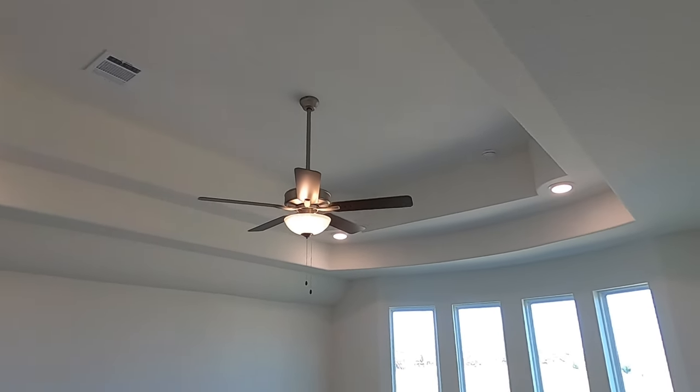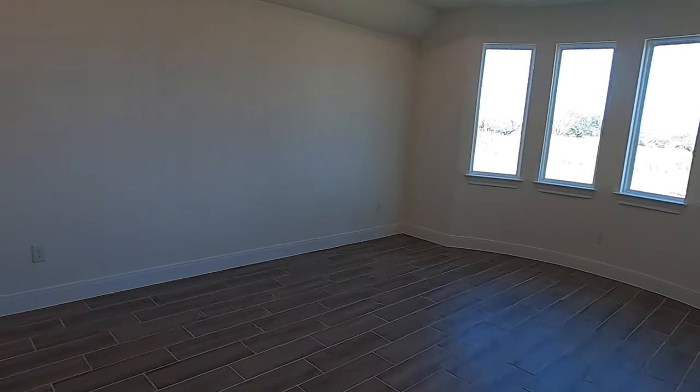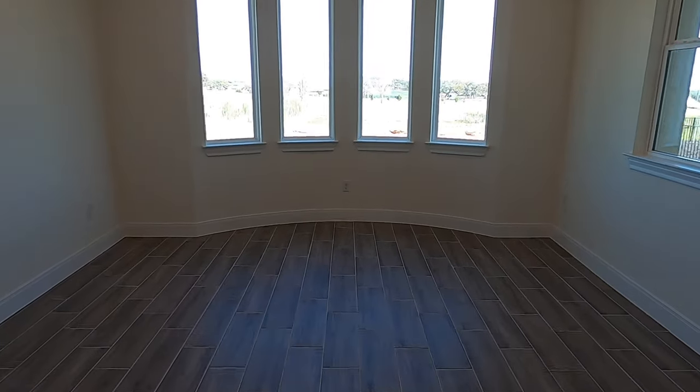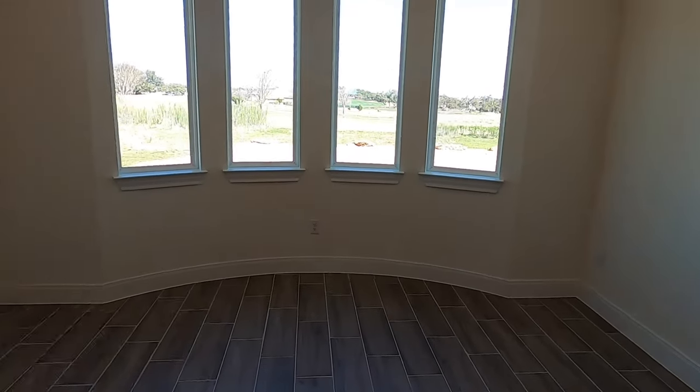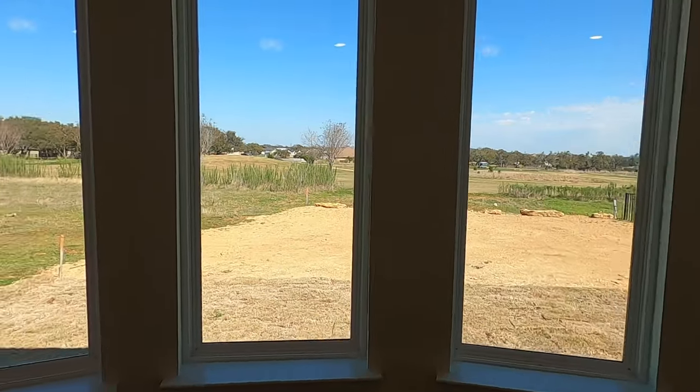They just did a lot of fancy stuff in the ceiling in the master bedroom. Love the use of space in here. This little eyelid knockout right there is really nice with lots of windows looking out over the golf course.